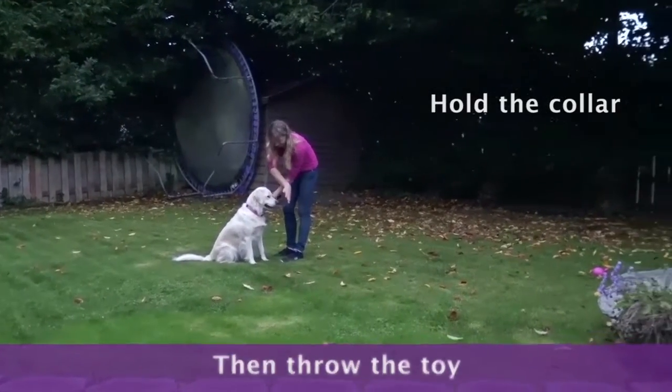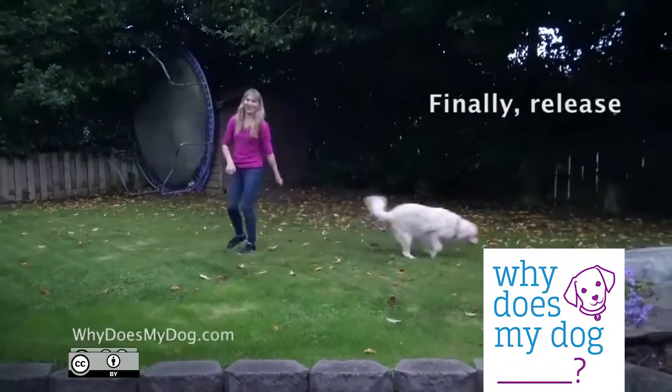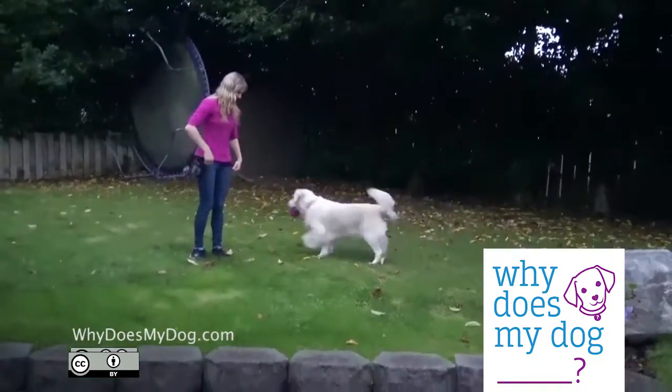Once again, hold the collar to keep him from running after it. His reward is the release to run after the toy.